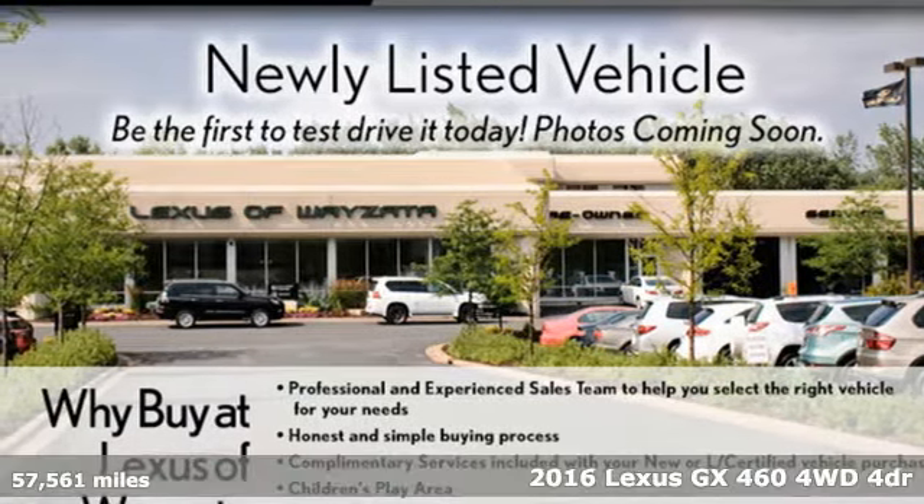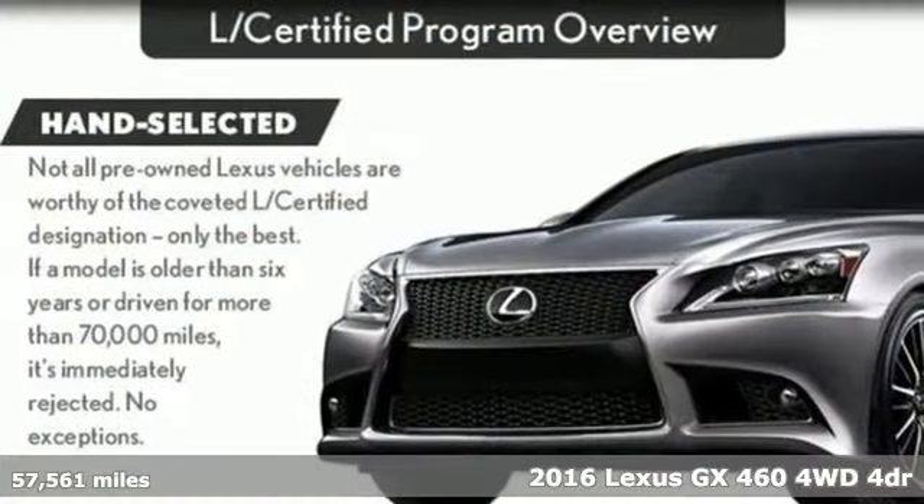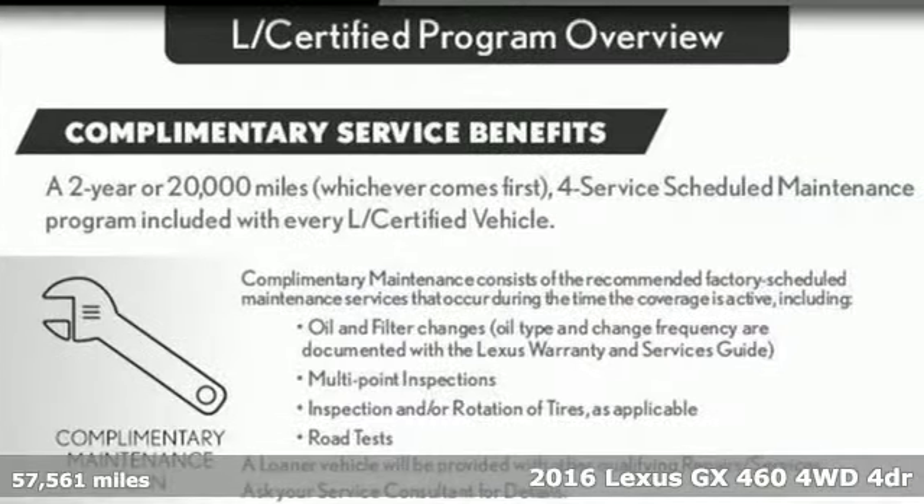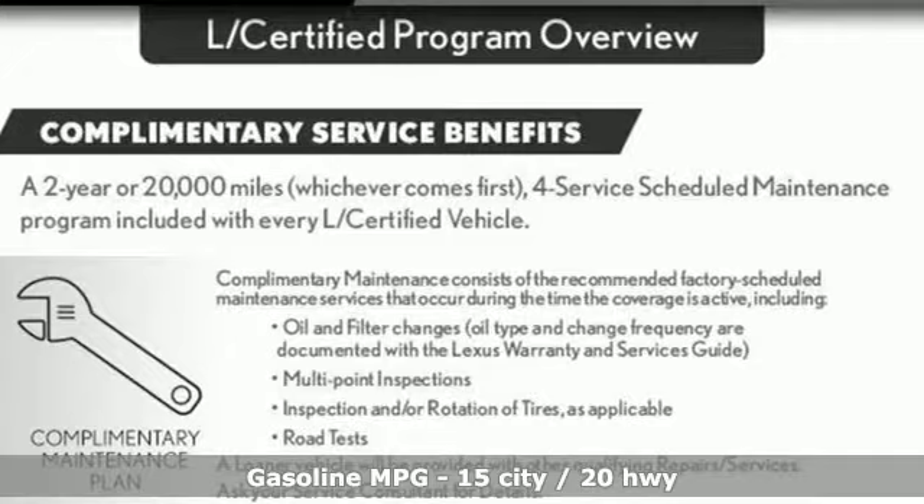It's a 2016 Lexus GX460. Luxury awaits in every Lexus. It comes with features you need, and better yet, want.